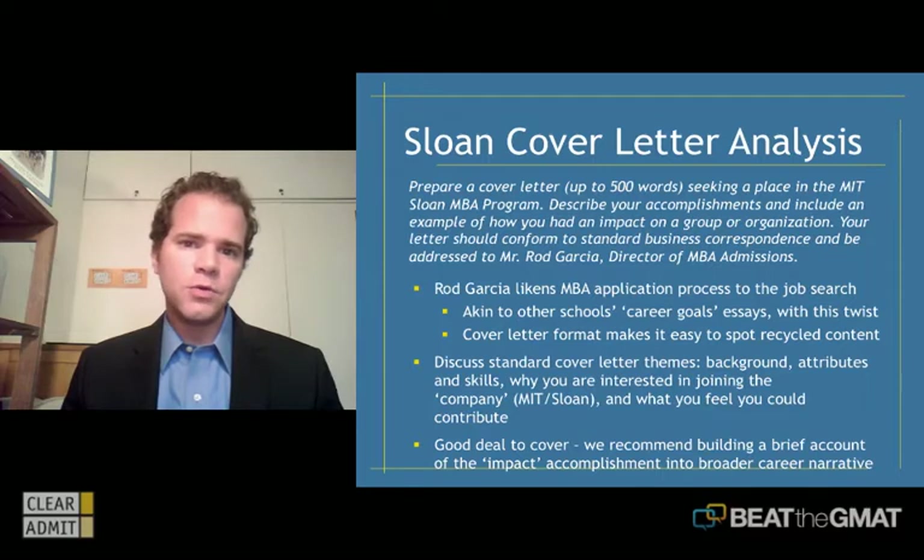You will be able to reuse some content — certainly essays that walk the reader through your background, skills, attributes, and desire to pursue an MBA. Some of that content will fit. But it's best to give this letter a clean slate. The admissions committee at Sloan is pretty good at spotting a cover letter that's really just a career goals essay masquerading as a cover letter. So be careful about that.